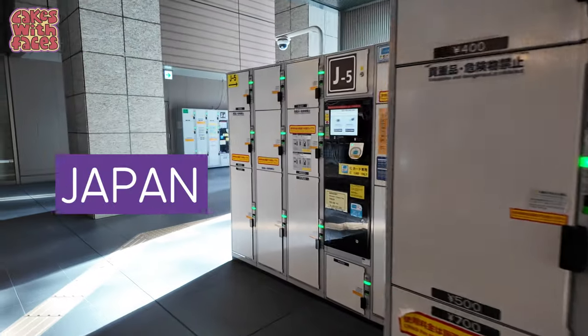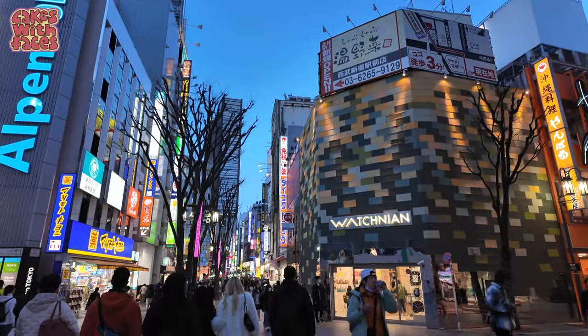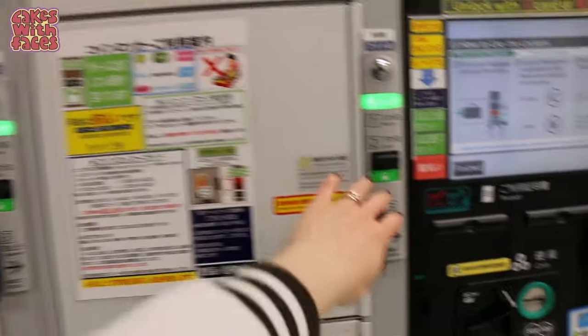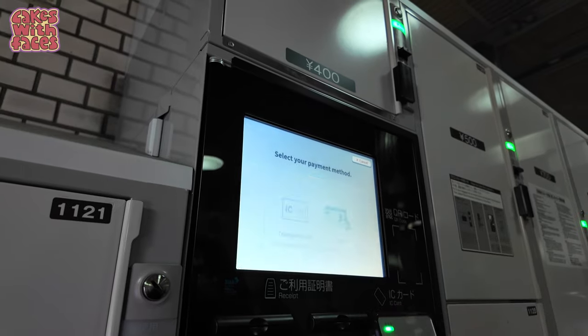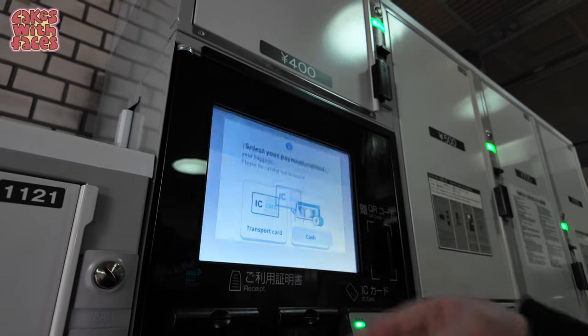Welcome to a super exciting video about coin lockers in Japan. I'll go through some situations where coin lockers are useful, where to find them, I'll show you the different locker sizes, what you can fit in them with prices, and then a walkthrough of how to use them — both the lockers that take IC cards like Suica, and older lockers that take coins.